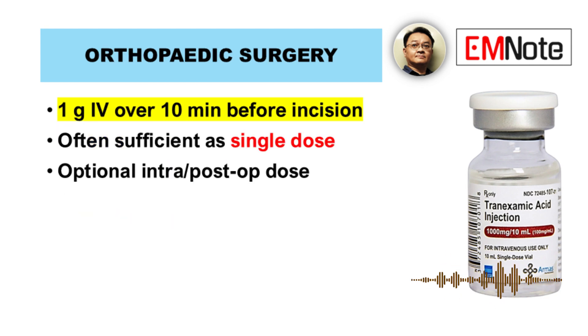For orthopedic procedures, a single 1 gram intravenous dose before incision is typically sufficient. Some protocols include additional intraoperative or postoperative doses, but evidence supports the effectiveness of a single preoperative dose.